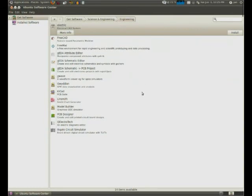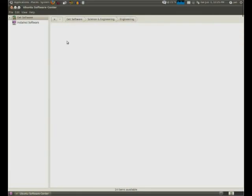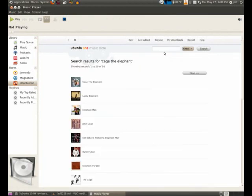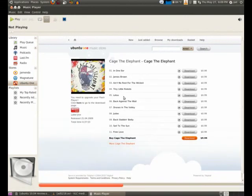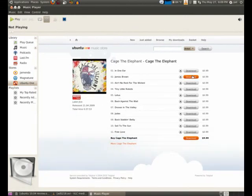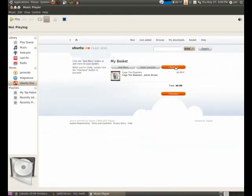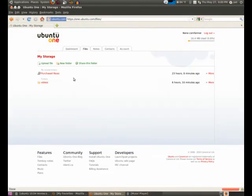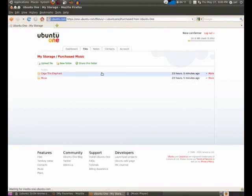Ubuntu One, the cloud storage service operated by Canonical, plays a vital role in Lucid Lynx, opening an entirely new revenue stream for Canonical. Rhythmbox, the pre-installed music player, features a new music store plug-in: the Ubuntu One Music Store. Partnered with 7Digital, the Ubuntu One Music Store allows users to purchase DRM-free music, have it transferred to their Ubuntu One account, and download it from anywhere they want. Prices are comparable to iTunes and Amazon, and the selection is robust, though I noticed some popular bands were missing. I purchased two songs from the store, and on both occasions the process was smooth and painless.